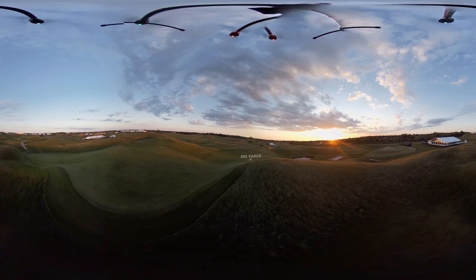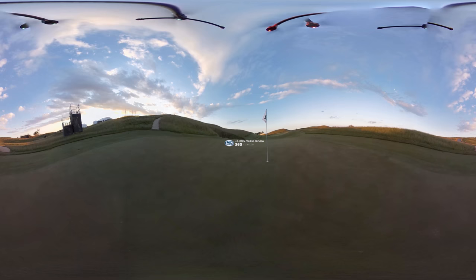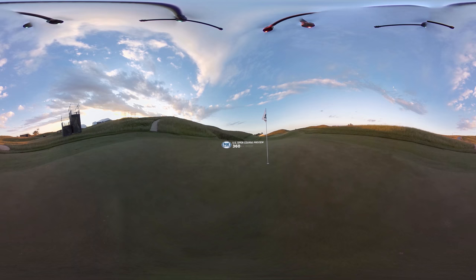If you can't carry the ledge at 260 yards off the tee, you'll have a blind shot from over 220 yards. And if you miss the green, forget about it — good luck getting up and down. Par will be a great score here at the 12th.